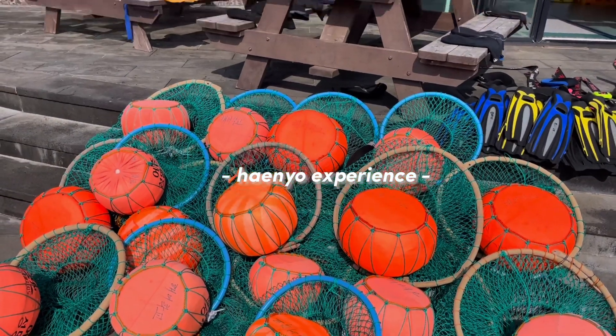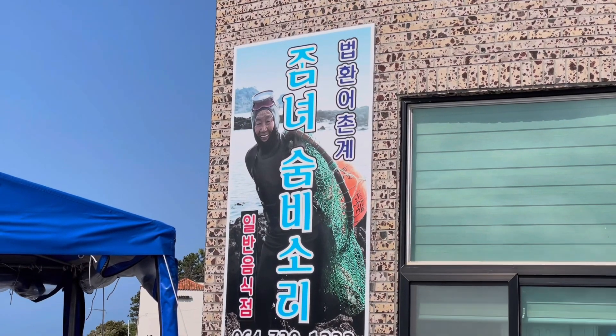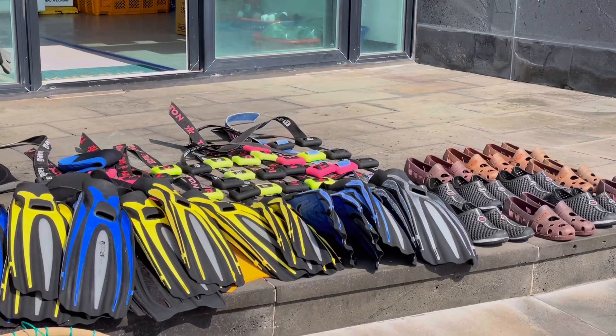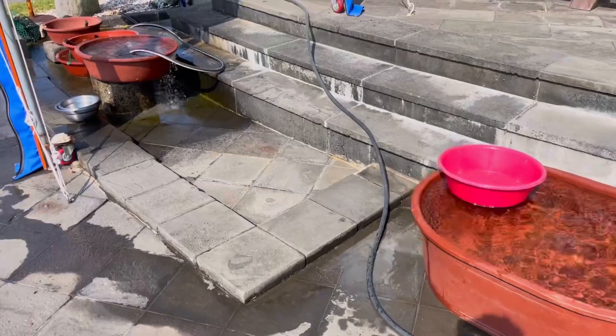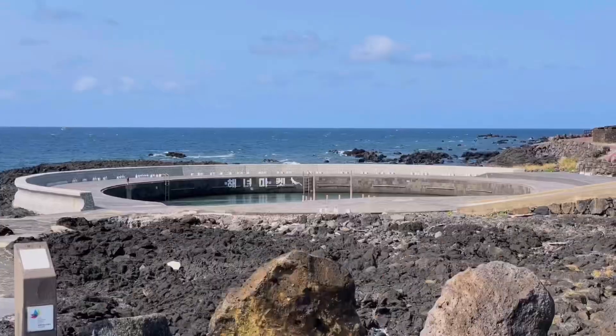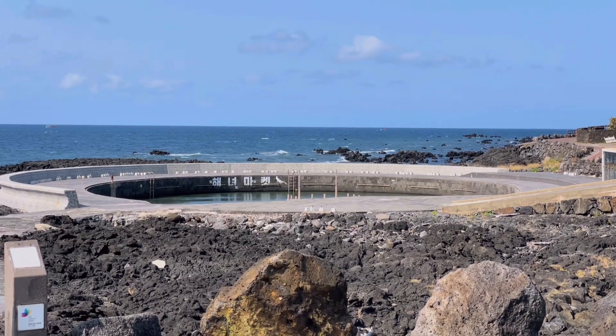Next on our schedule was a henyo diving experience, but the winds this day were too strong, so we opted not to. I actually did this last summer and I have such fond memories of that day. If you ever visit Jeju, you can rent free diving gear that Jeju henyo use and take a lesson on how to do it yourself. It's so much fun, and you can enjoy your catch with some ramen after.